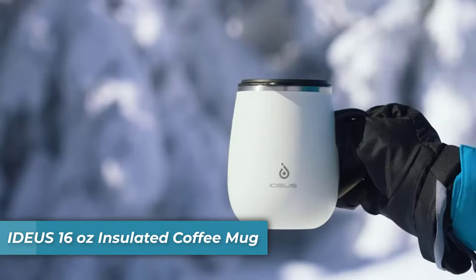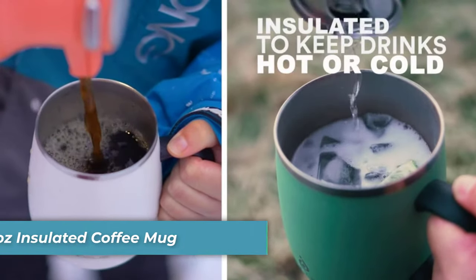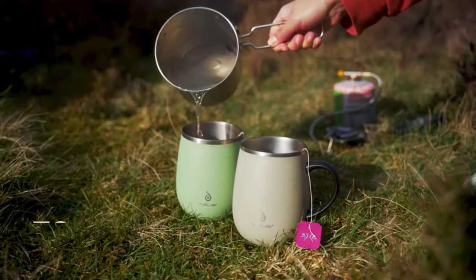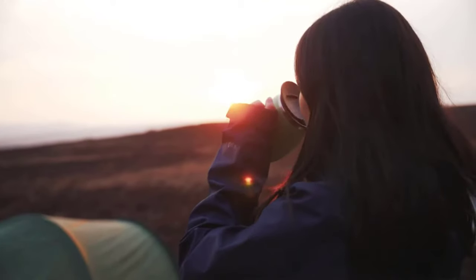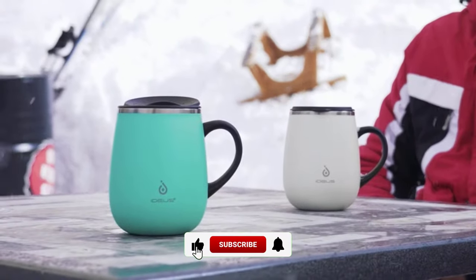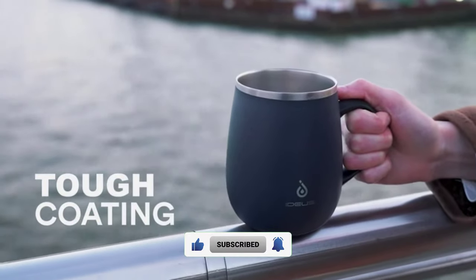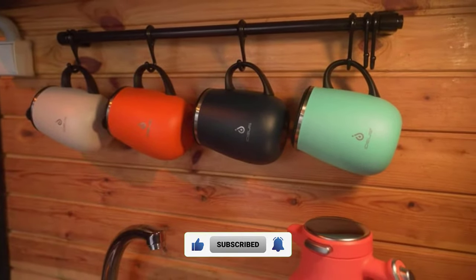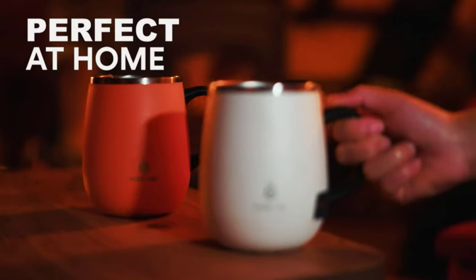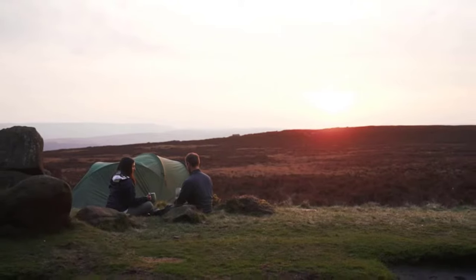Number 2 is the Ideas 16-ounce Insulated Coffee Mug. This mug is great for keeping your coffee warm all day long. It's made from 18/8 stainless steel, so it lasts longer. You will be really impressed with the advanced double-wall vacuum insulation technology. It will be able to keep your beverages hot for up to 6 hours and cold for up to 12 hours.